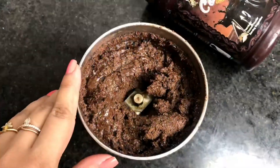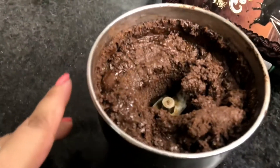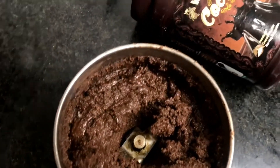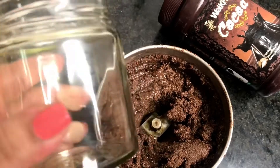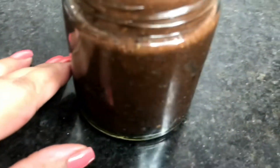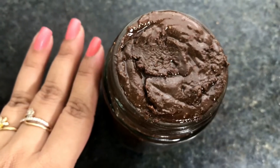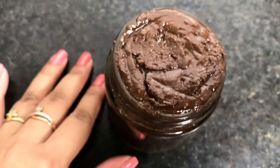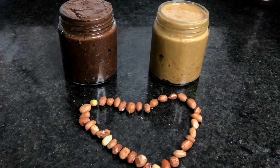After grinding it for 60 seconds, it turned out to be a very nice paste. Grinding for 60 seconds just gives the taste and feeling of something purchased from the market. Now I am going to transfer it into a glass jar where I am going to store it. Look at the chocolate peanut butter — isn't it looking delicious? It even tastes much better than what you purchase from the market. I bet that if you try this recipe at home, you will stop purchasing peanut butter from the market and save a lot of money. Now I am going to let it cool down for around 1 to 2 hours at room temperature and then refrigerate it.